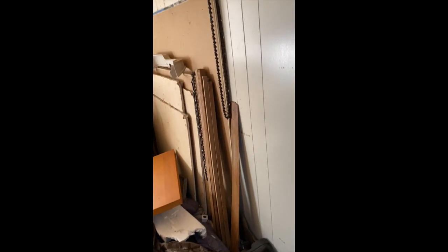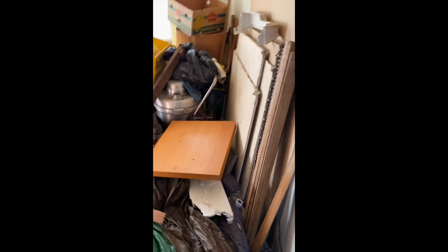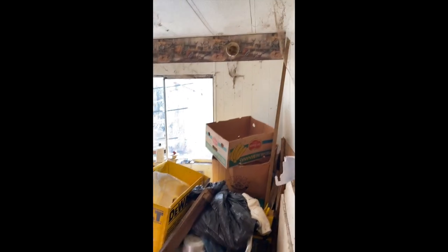Bedroom number two here is super tiny. I'd say it's about 10 by 10, but obviously plenty of room to store plenty of things.